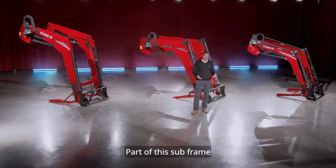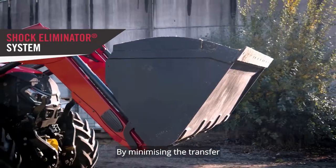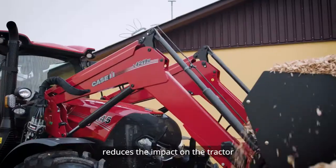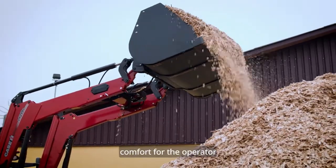Part of this subframe is the shock eliminator system. By minimising the transfer of load shocks, it helps to ensure a swifter, safer transport of loads, reduces the impact on the tractor, and provides enhanced comfort for the operator.